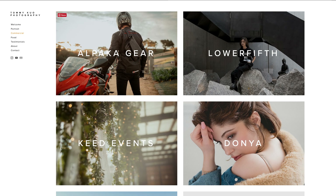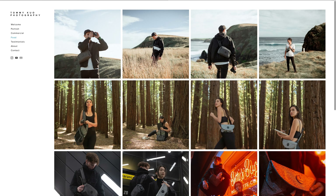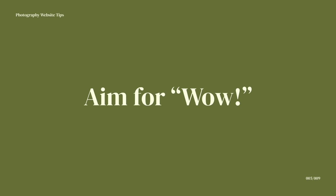Number four: optimize your images. There's nothing worse than having great photos that take forever to load. Make sure the resolution of your images is suitable for screen and that file sizes load really quickly. There's software I personally use called Image Optimizer — a great way to drag and drop your photos to reduce file size while keeping the same quality. I'll leave a link in the description. Clients don't want to wait around; they want to find the right photographer as quickly as possible.